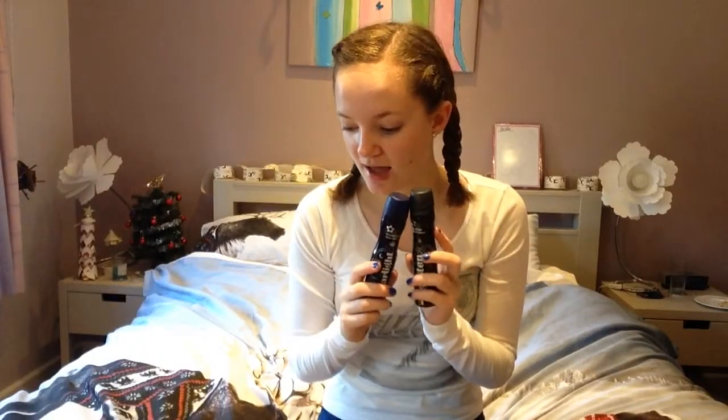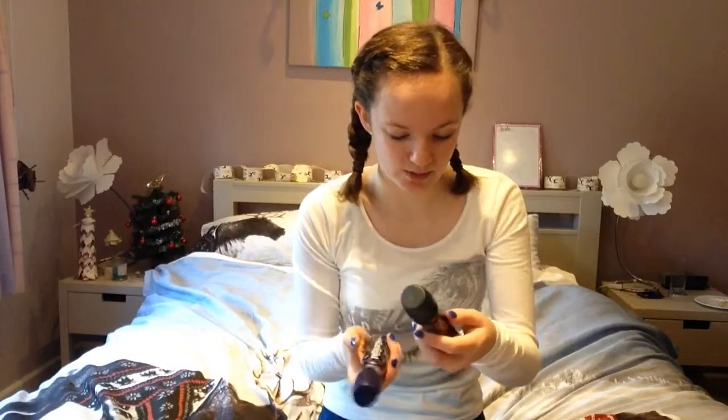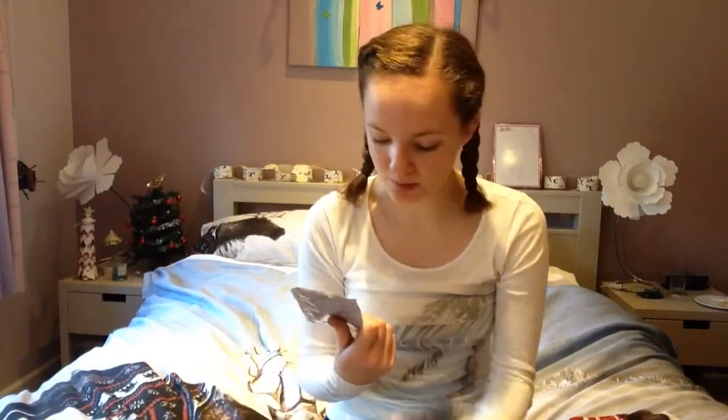Next I have these two body sprays from Ashlyn — one's called Glitzen, I presume after the reindeer, and Starlight, and they smell so good. Up next I have these face packs. I did have an apricot one but I had to use it on Boxing Day in the bath because it smelled so amazing and I couldn't wait — I'm sorry! I've also got a white chocolate mousse mask and a deep sea purifying clay mask, which I got in my stocking as well.